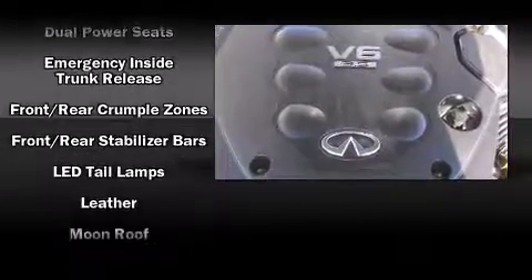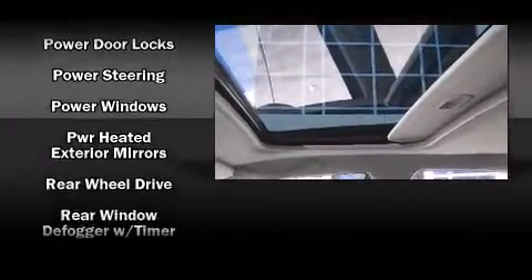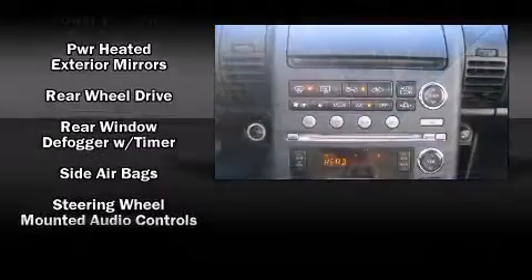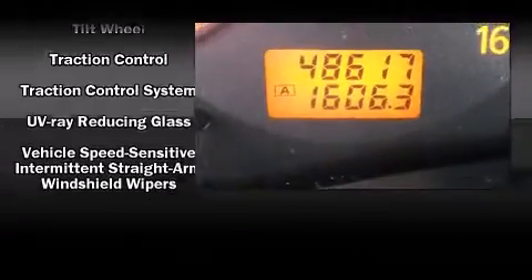Additional safety features include brake assist, anti-whiplash front head restraints, a security system, and four-wheel disc brakes with ABS. Sophisticated all-wheel drive technology maintains a firm grip on the road.